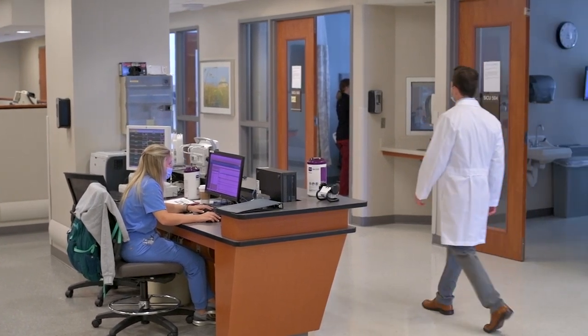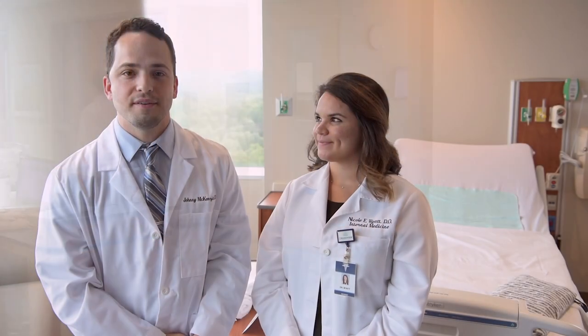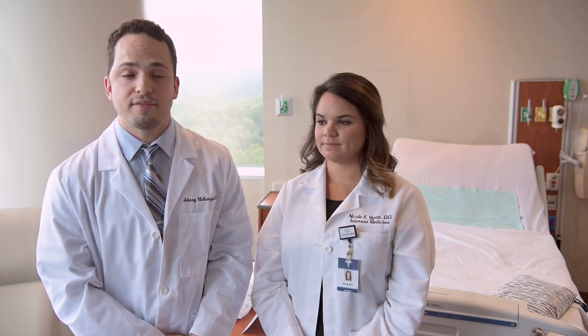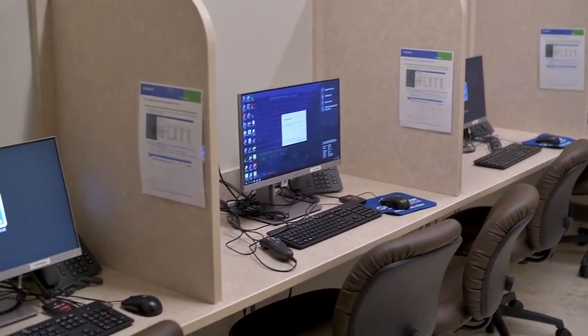On each floor you have a central nursing station. You've got social workers and case management on every floor, so you never have to run around the hospital hunting these folks down — they're always available to you and always willing to help you. On both sides of each floor you have a dictation room for providers with four different computers. There's ample space and you never have to run around trying to find a place to work — there's pretty much a computer nearby everywhere you go.